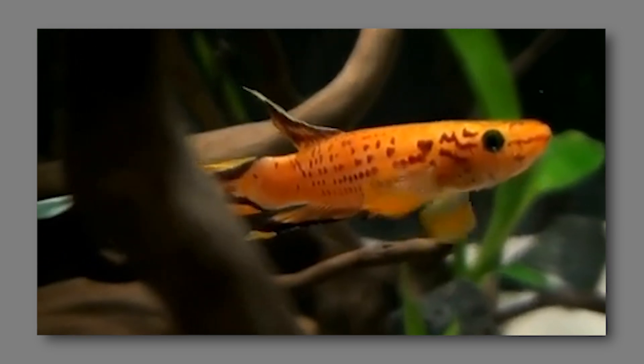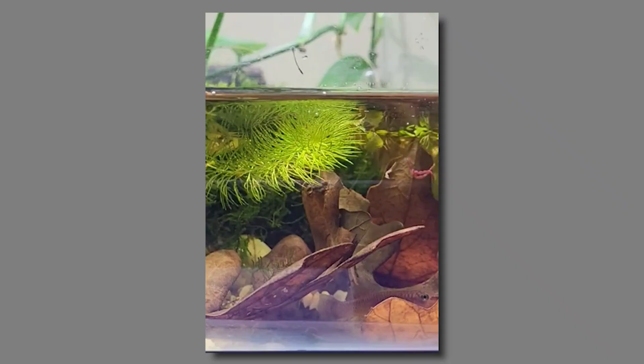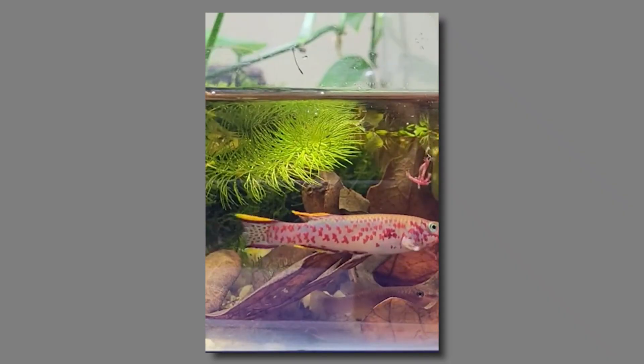And then there's the killifish, known for its impressive survival skills. Some killifish can endure periods of desiccation by laying eggs that can withstand drying out, effectively pausing their life cycle until water returns. But how exactly do these fish survive such extreme conditions?